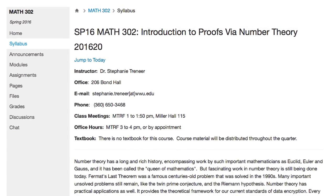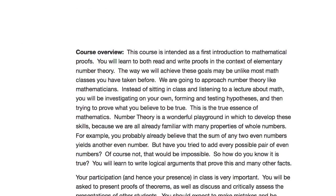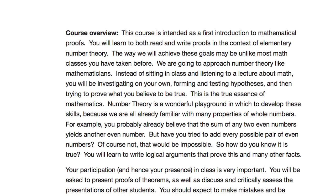I knew that this was a class I was going to be teaching a lot because I'm the only number theorist right now in our department. The class is introduction to proofs via number theory. It really has the dual purpose of being a first class where students learn how to read and write mathematical proofs of theorems, but they're also supposed to get some number theory content.